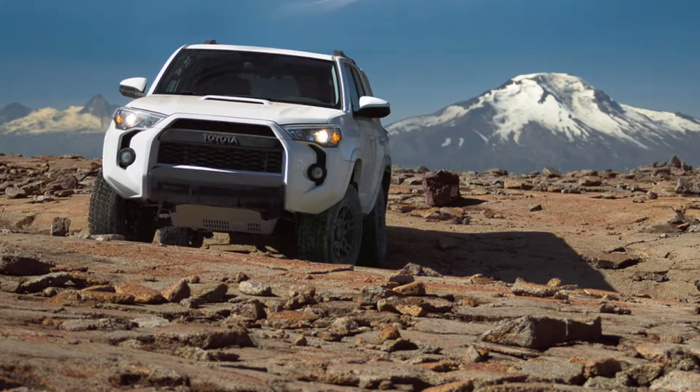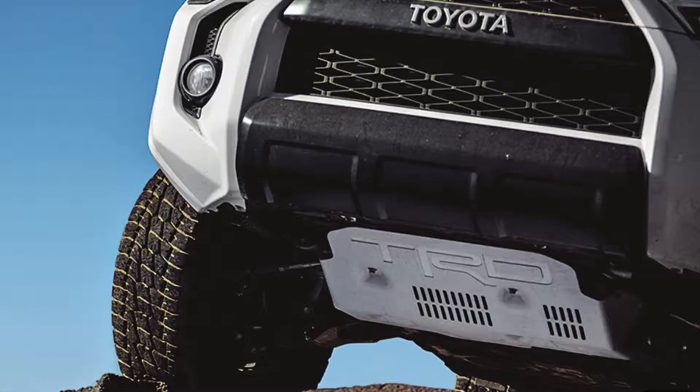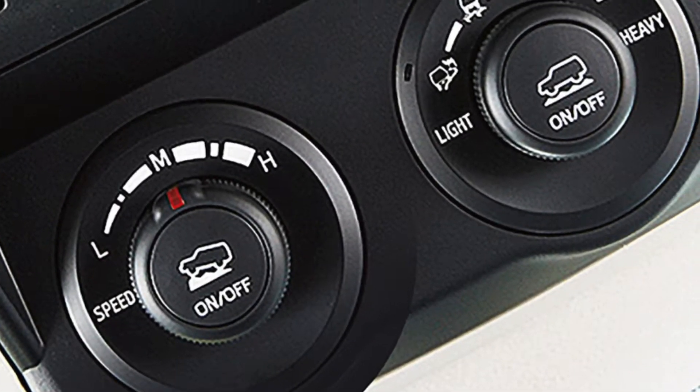The 4Runner has other available features that make it capable of taking on mother nature's obstacles, including skid plates, multi-terrain select, and crawl control.